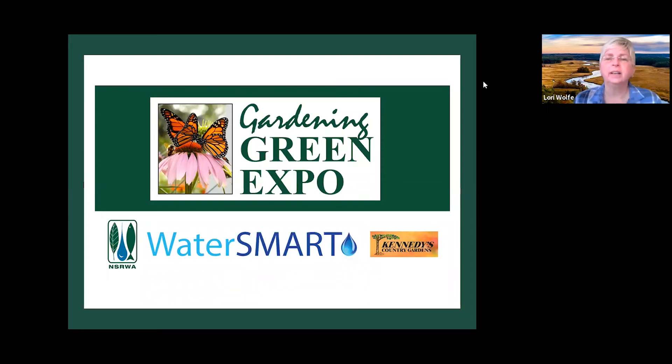Welcome everybody to Gardening Green Expo 2022. The Expo is sponsored by North and South Rivers Watershed Association, the WaterSmart Program, and Kennedy's Country Gardens.